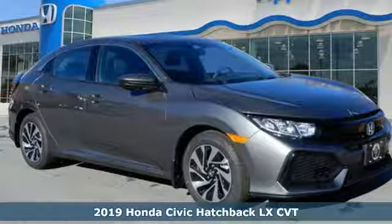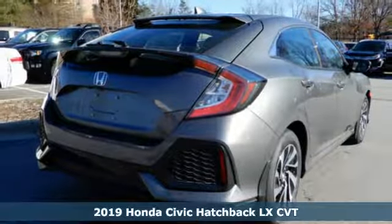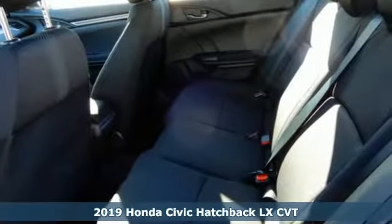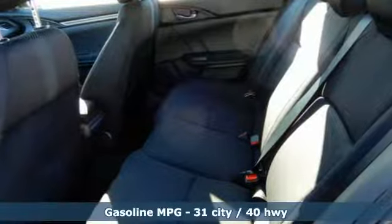It's a new 2019 Honda Civic Hatchback. Honda's created some of the most admired vehicles on the planet. And with features like these, every drive's a pleasure.